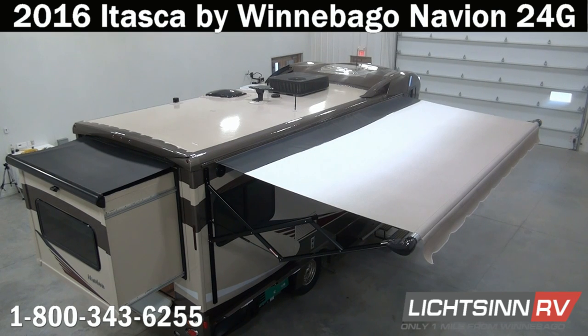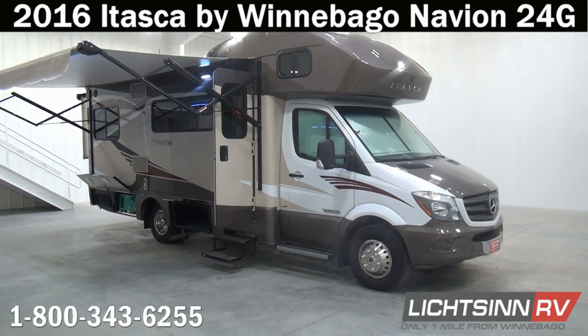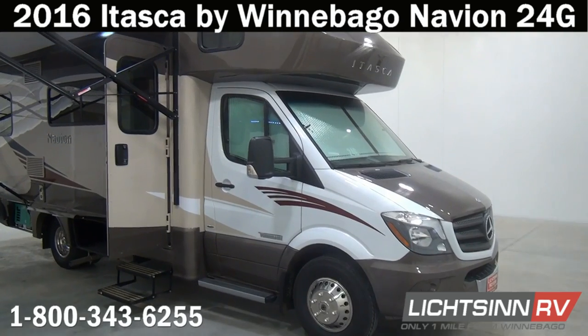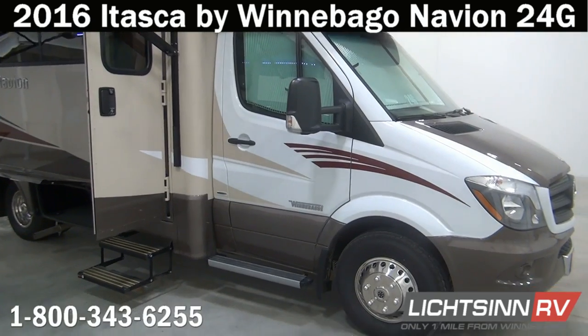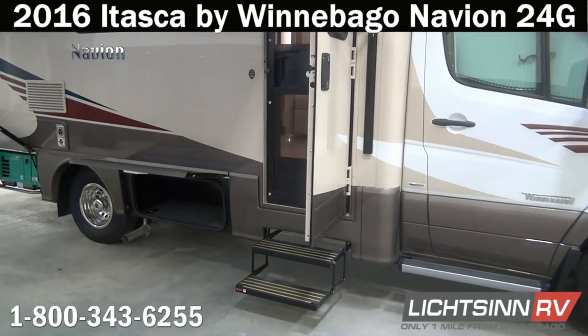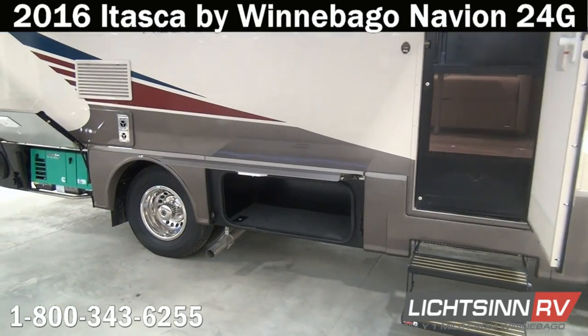As we drop back down to the patio side of the 24G, you can see a wonderful shot of this redesigned front overhead cap — an option on this Navion that provides additional storage and sleeping capacity, redesigned for 2015. Down below you'll find standard integrated running boards for the cab and the electrical entry step.